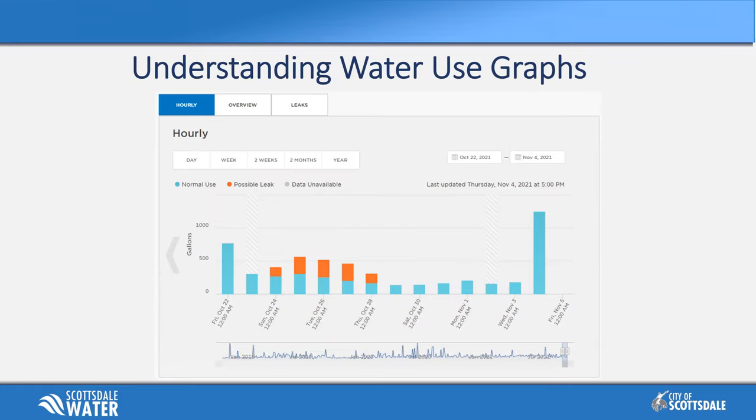When opening the track tab on your desktop, it will default to the daily use for the last two weeks. The dates are indicated at the bottom of the graph, and the gallons of water used run along the left side. Blue indicates normal use, meaning the algorithm did not pick up any potential leaks — it's just considered normal use for your home, such as showers or dishwashers. Orange indicates where there could be a potential leak.